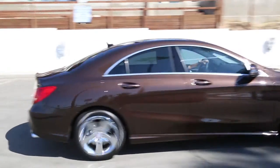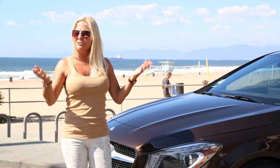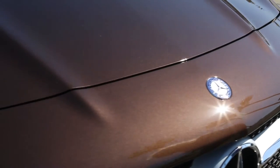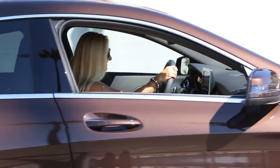Even my grandchildren have said, oh Nana, you have a race car. It is so fast and it's so cool looking. And they even said, why don't you put a number on it because it's such a racer. But I'll keep CELAJET on it. I think that'll work just fine. I'm so happy. I could not say more about it.